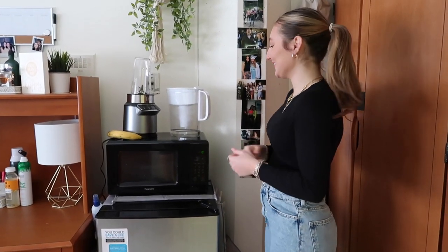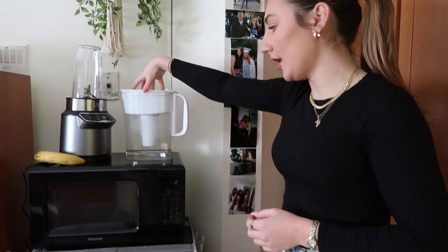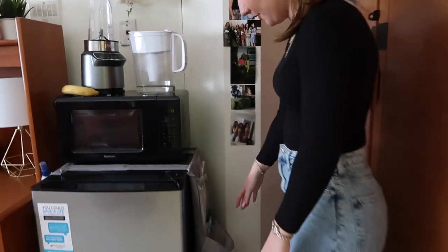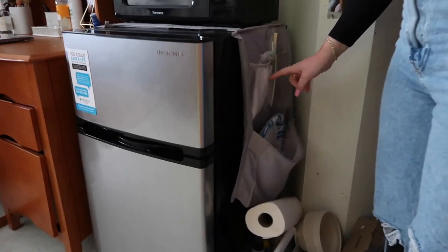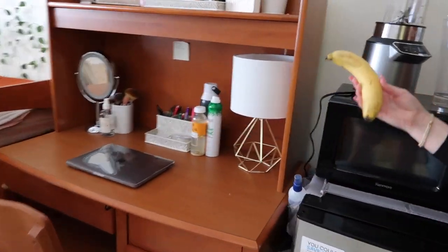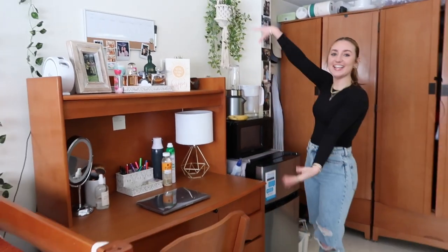Here's my water filter — it's a Brita one and it always works really well for me. Isabel got us this organizer that sits on top and holds plates, cups, silverware, and everything. On the side there's hand sanitizer — oh, and a banana! What are you doing here?